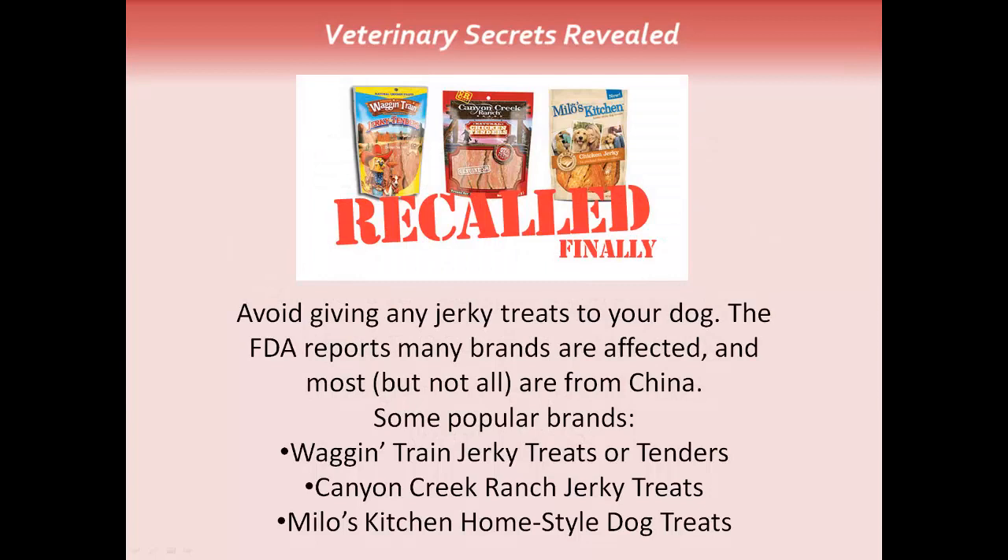The first big takeaway: avoid giving any jerky treats to your dog. The FDA reports that many brands are affected, and most but not all are from China. Some of the popular brands include Wagon Train jerky treats or tenders, Canyon Creek Ranch jerky treats, and Milo's Kitchen home style dog treats.